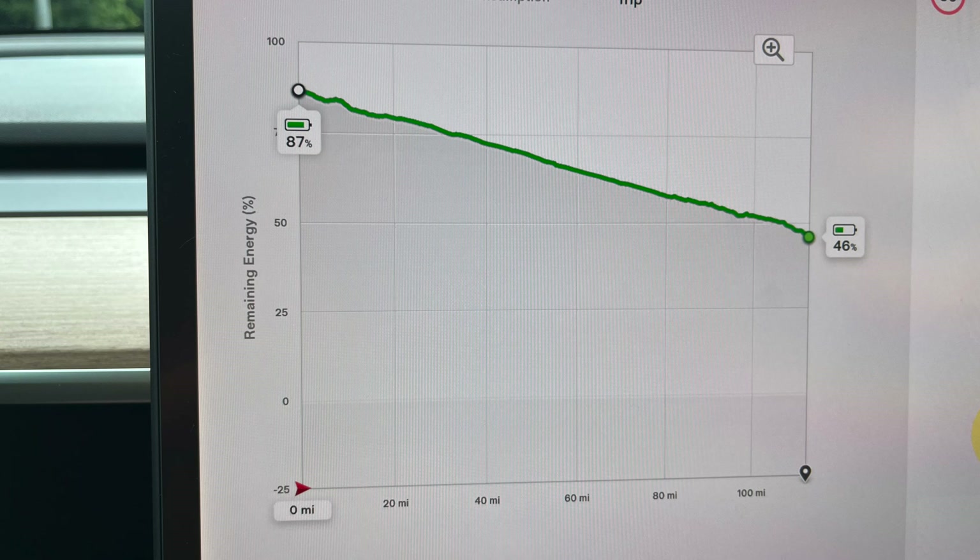That made it a reasonable way to compare the impact against previous journeys without a load on the roof. Basically, when I set off it tells me what it thinks the battery will be when I arrive, and if that number is lower, I know that's a result of the thing on the roof.